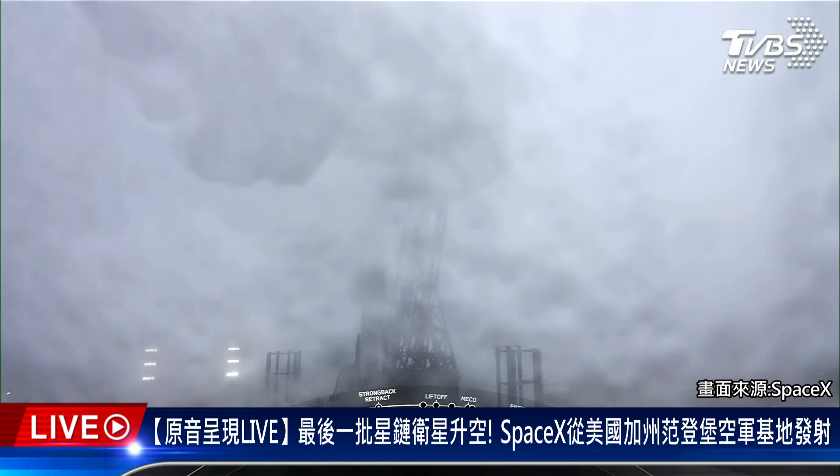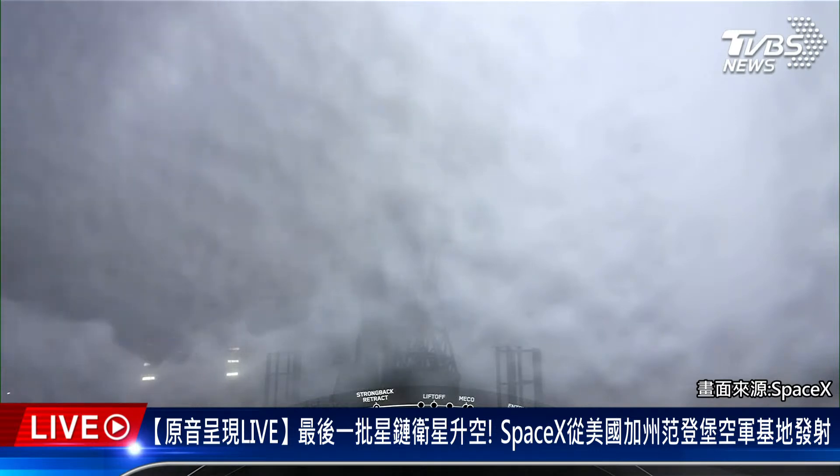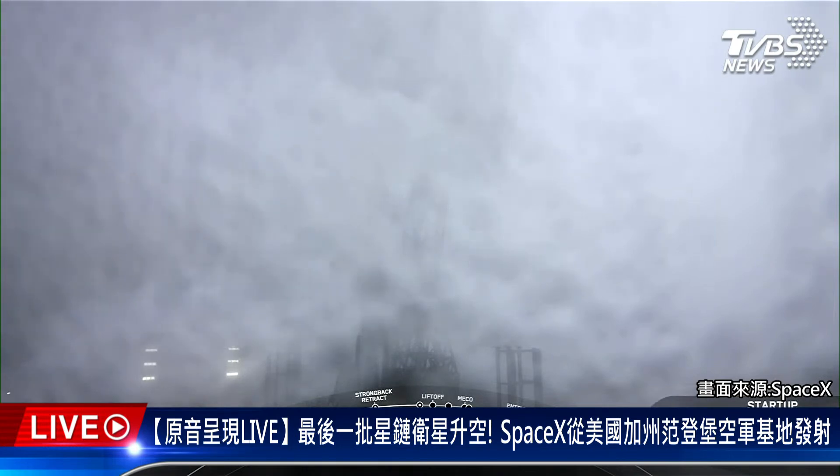Today marks SpaceX's 167th overall mission and the sixth flight for the booster that you see on screen. As a reminder, today's mission is for Starlink. We'll be sending another 46 satellites into low Earth orbit.